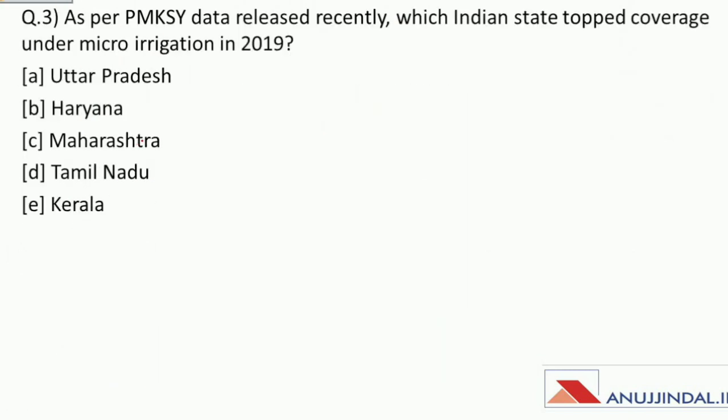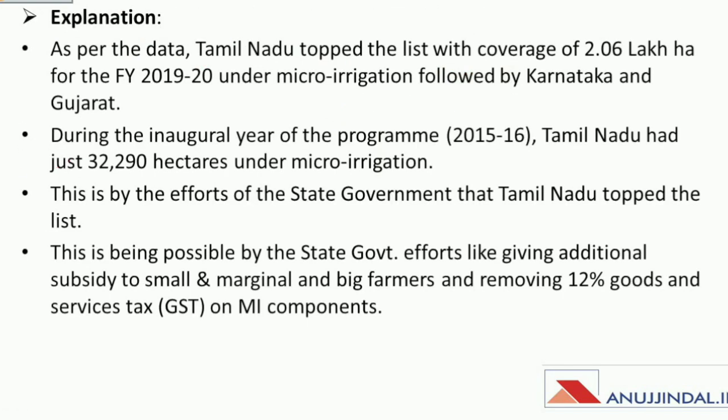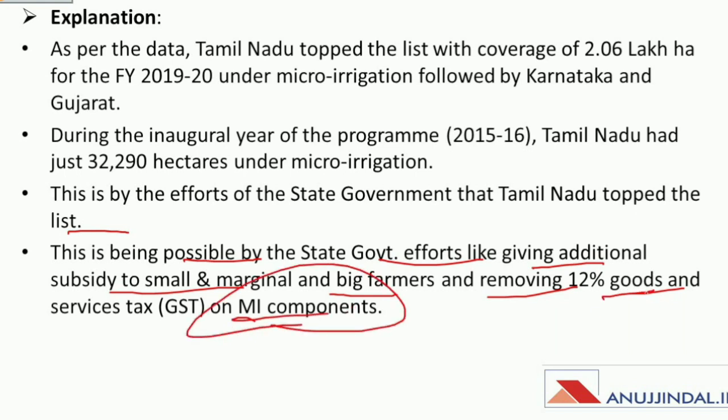The next question under the same scheme: as per PMKSY data released recently, which Indian state topped the coverage under micro irrigation in 2019? Tamil Nadu secured the first position as per data released by the Government of India. This was possible due to the Tamil Nadu state government's efforts such as providing additional subsidy to small, marginal and big farmers, and removing the 12% GST on micro irrigation components.